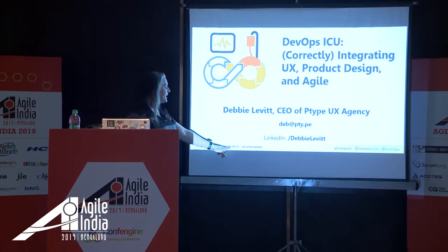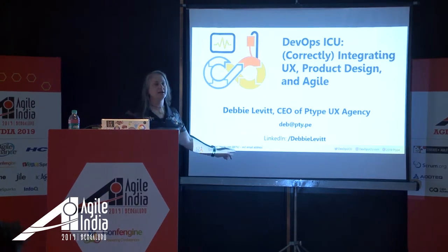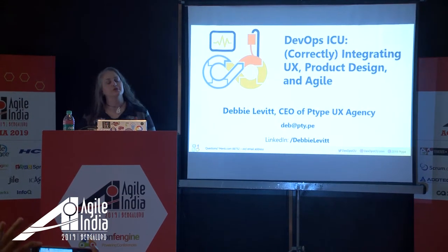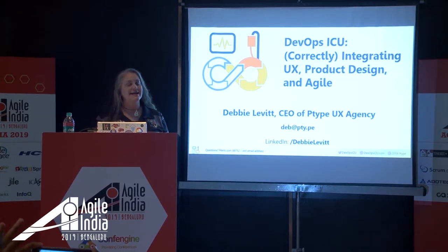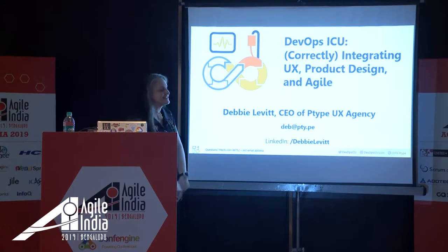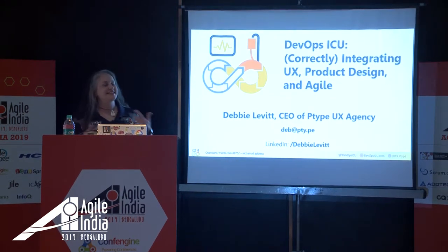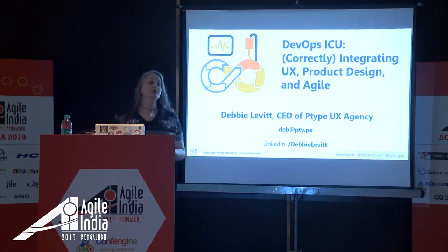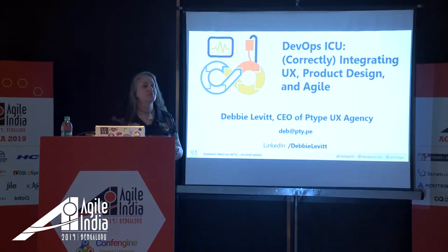We're going to do some fun interactive polls, so get your phones handy. I use menti.com — M-E-N-T-I dot com — and then put in code 8-8-7-5-2. You can use that for the interactive polls as well as asking me a question. If you use that to ask a question, please put in your email address so I can write you back. My DevOps ICU program is actually a two-day workshop, but I promise I'll only keep you here for about 45 minutes.